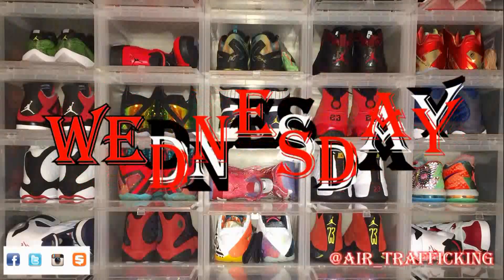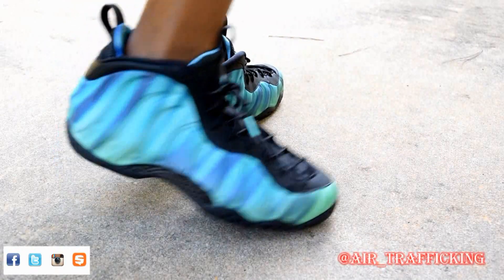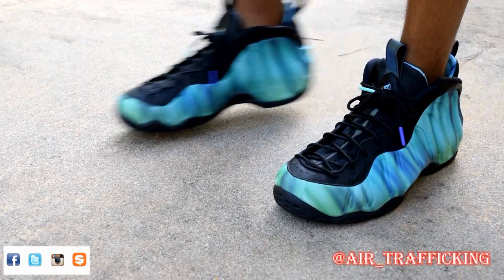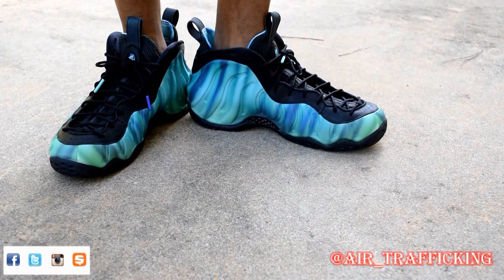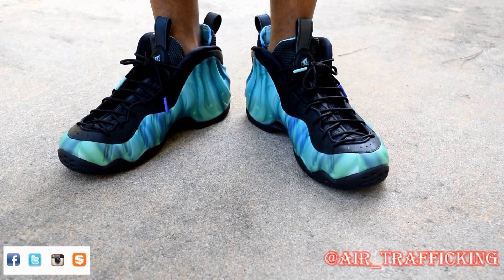For Wednesday I pulled out one of my favorite releases from this year — the All-Star Game foams, or the Northern Light foams, whichever you want to call them. I really like the uniqueness of the shoe; the colorway is pretty dope in my opinion. I love the durability of this sneaker and I'm definitely feeling the 3M hits they put on the tongue and on the pull tab.